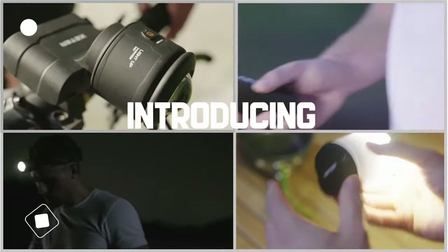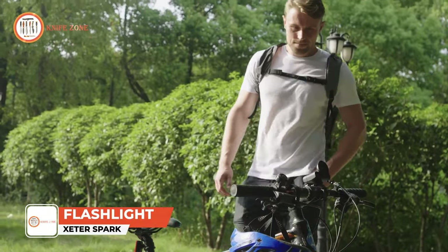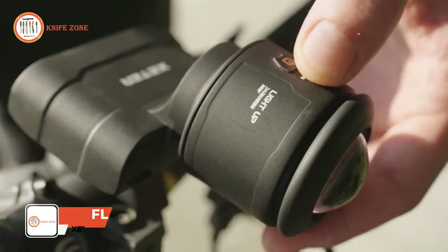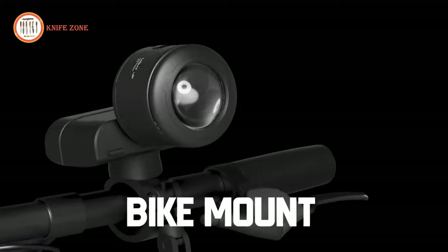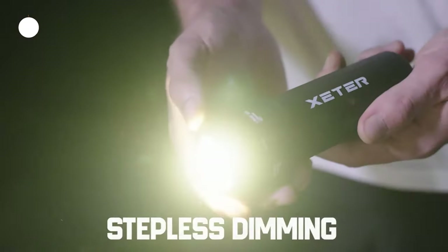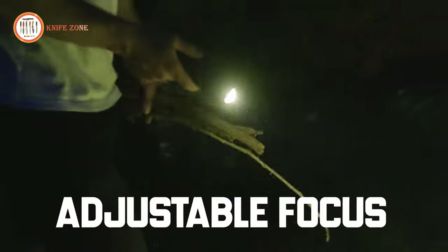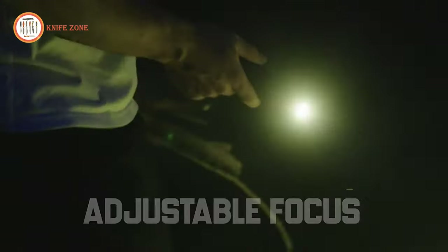Introducing the Exeter Spark, the versatile 4-in-1 multifunctional flashlight. Transforming effortlessly from flashlight to headlamp or lantern, it's the ultimate chameleon of light. The 1200 lumen core module, adjustable focus lens, stepless dimming, and SOS function ensure readiness for any situation.